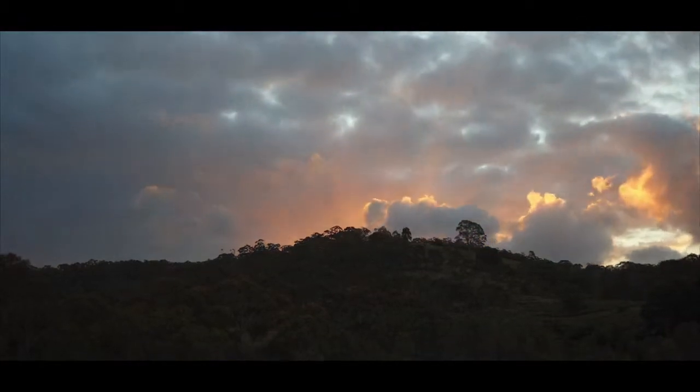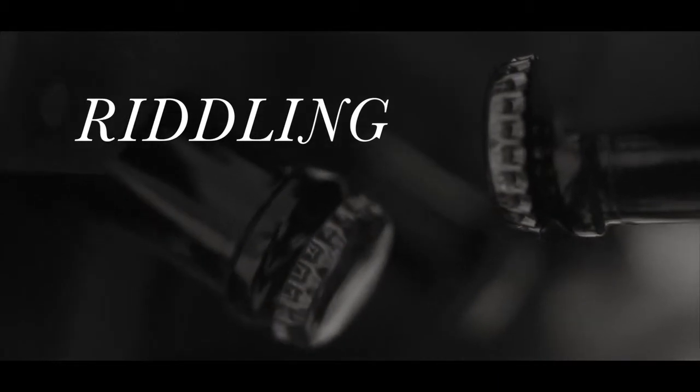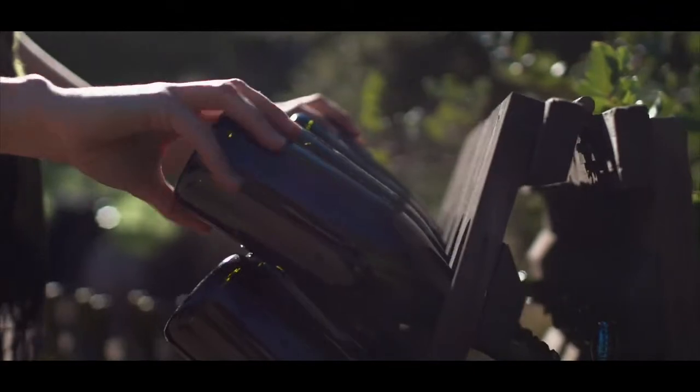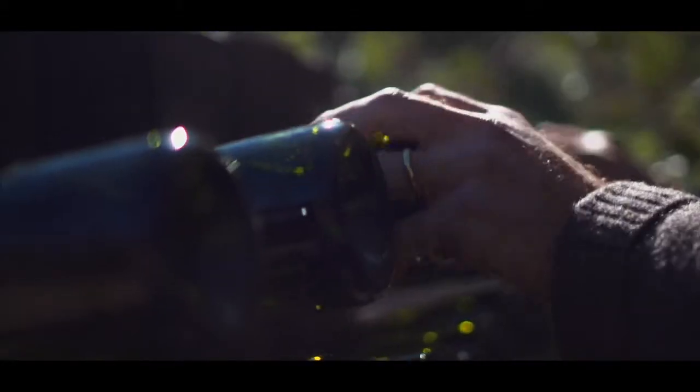In the case of some of our longer ageing wines, that's five or six years. Riddling is the process where the yeast are swept down into the neck of the bottle. It takes about 21 days and there's a gentle turning of the bottle. That gradually sweeps the yeast down and then gives us the opportunity to remove it by disgorging.